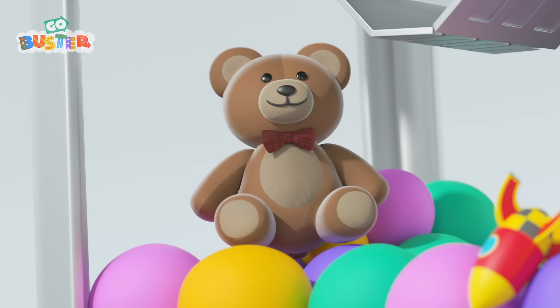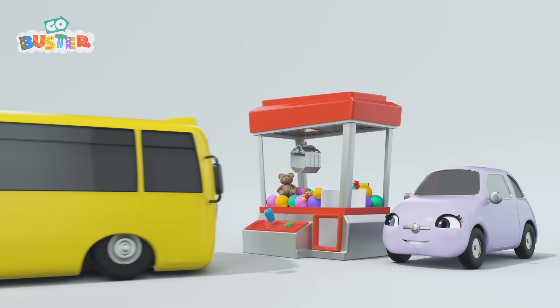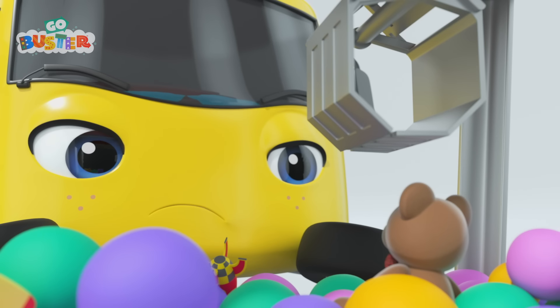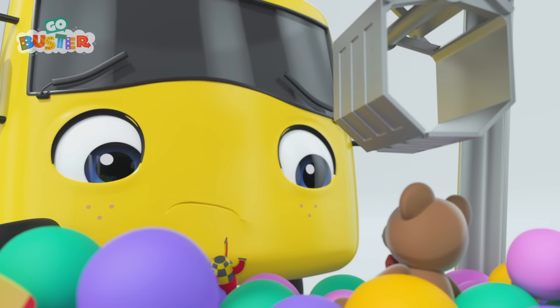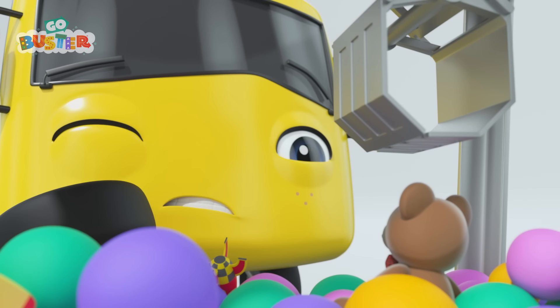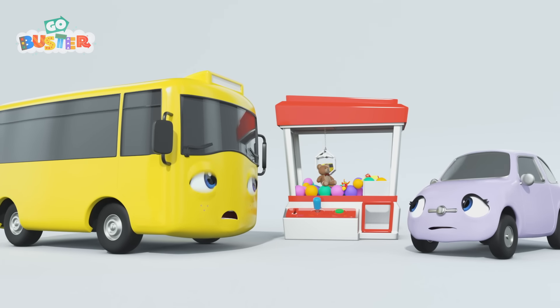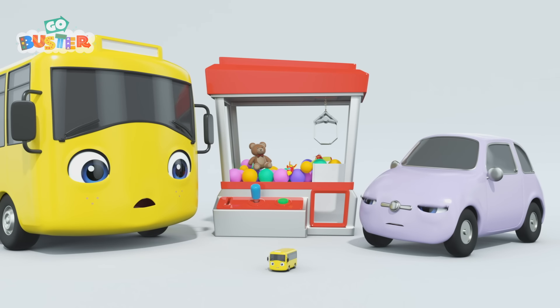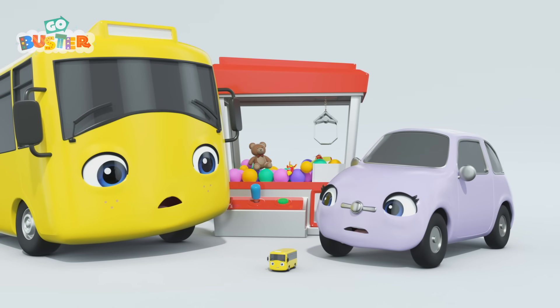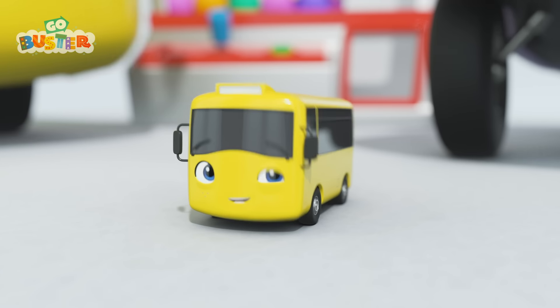Look, Buster. It's that teddy. Why don't you try and win it? Come on, Buster. Just be brave. You can do it. Okay, Buster. Let's get this teddy. Take it easy. That looks about right. Okay, here goes. Did you get it? What's that? It's a little yellow bus. That toy looks just like you, Buster. That's making Scout and Buster laugh. Buster has gotten over his fear of the claw machine now.